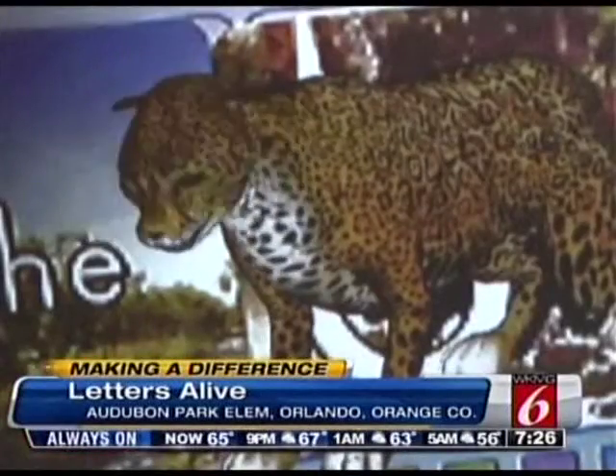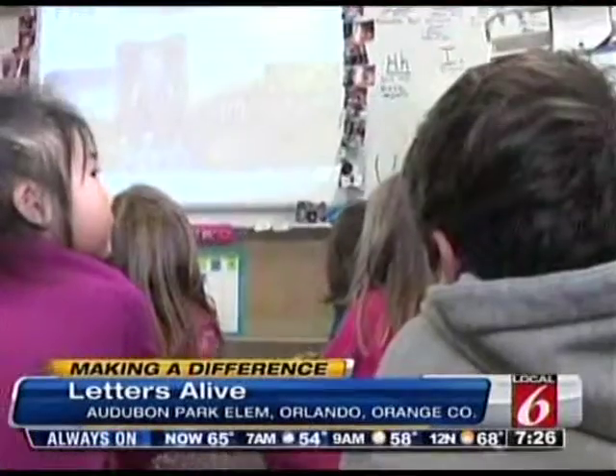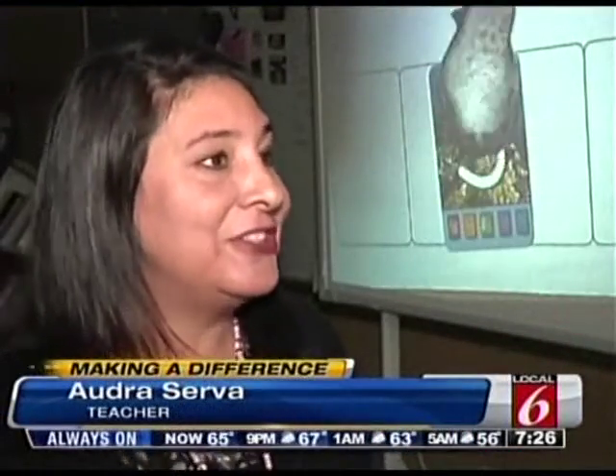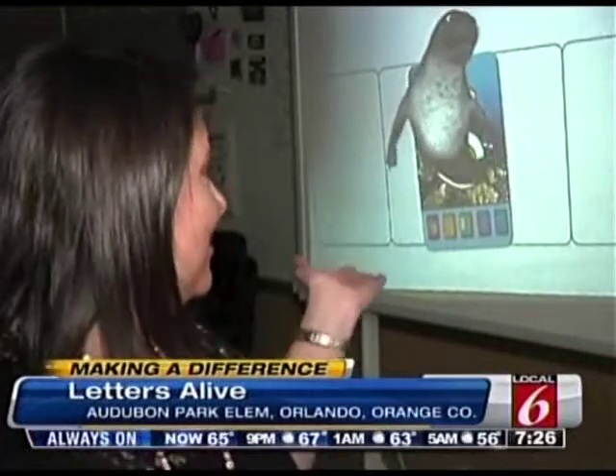Can you jump? Teachers here at Audubon Elementary and Baldwin Park have been using the new program for about a year. Audra Servo says it's great at getting the kids' attention and helping them learn. As soon as that animal jumps out of the screen, you can't help but stare at it. They're just shocked, and they want to run up and touch it because it seems like it's three-dimensional, so they want to go up and rub their hands all over it.